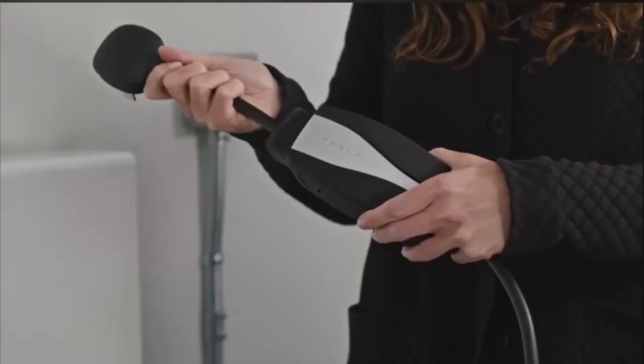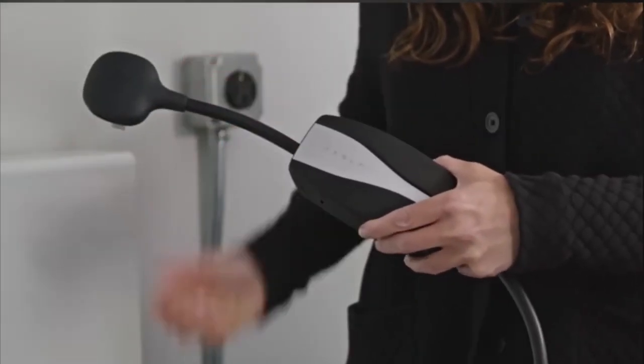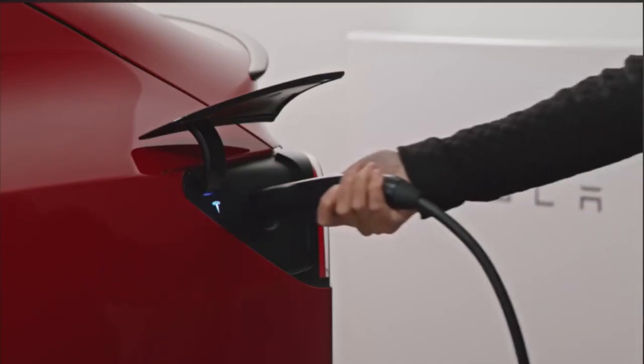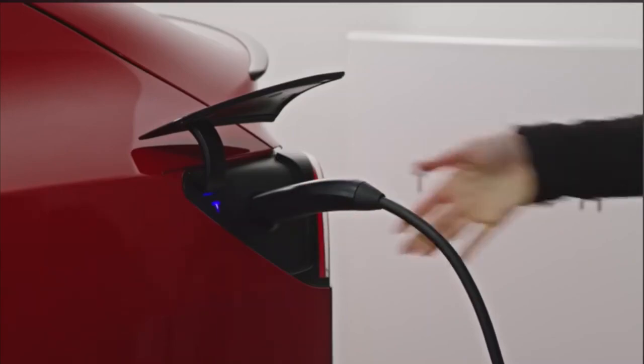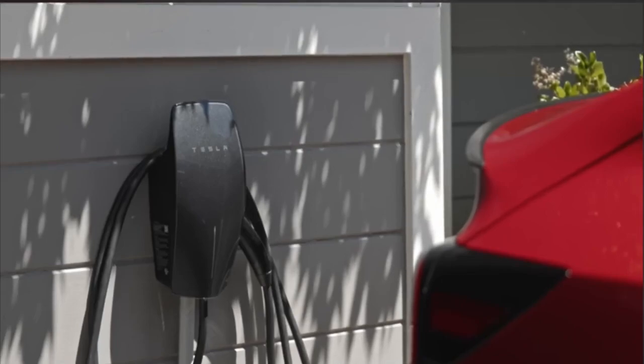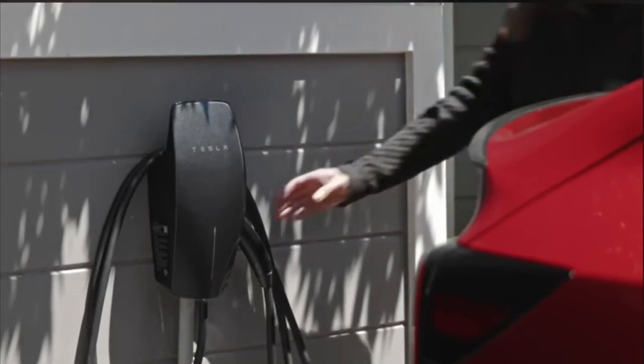So how much does it use? For me, it has lost about 9% to 10% over a 24-hour period. That's in a temperature of around 40 to 60 degrees Fahrenheit with sentry mode on in a garage, so that's about 3% overnight.